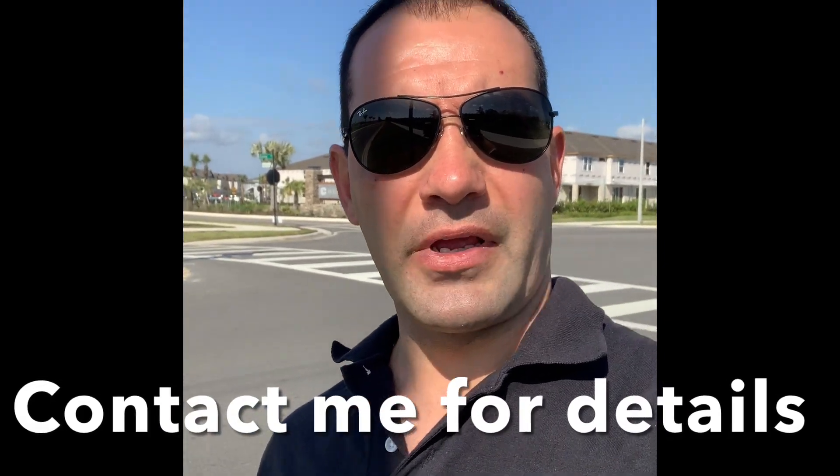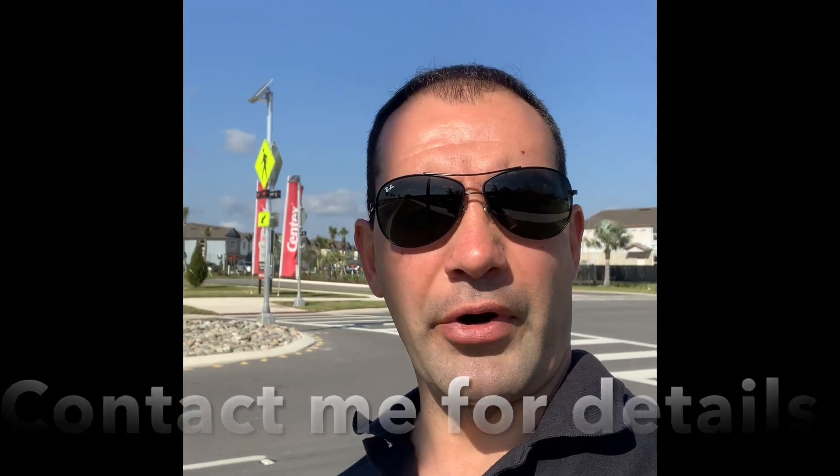I got asked about new construction homes in Wesley Chapel, the development, and the great area. So today I'm going to start a series of episodes to show you what options are available here. Welcome back to my channel. Today I'm here in Chapel Crossing in Wesley Chapel, located about 4 miles from I-75 on State Road 54. It's a great community that offers lots of amenities.